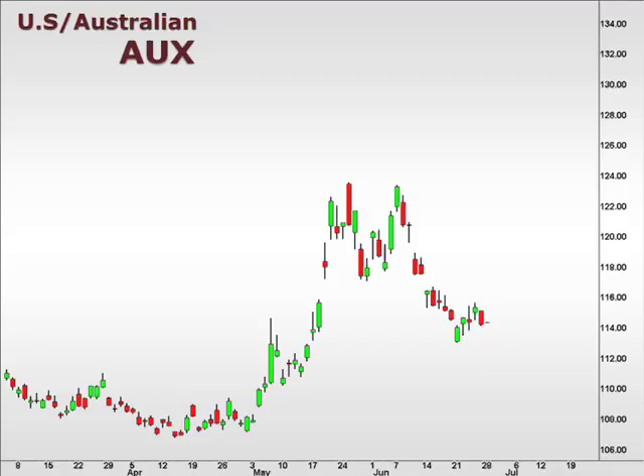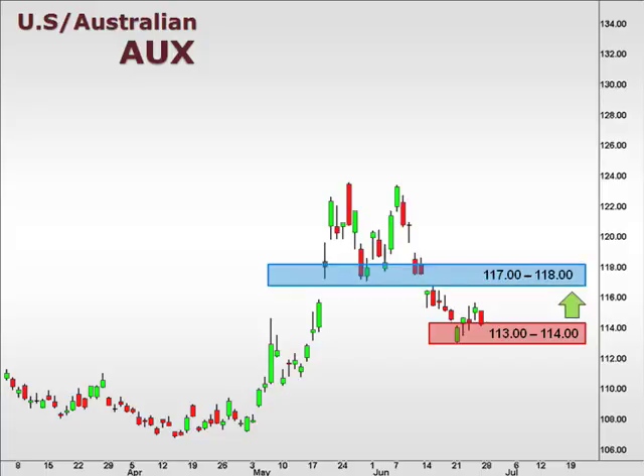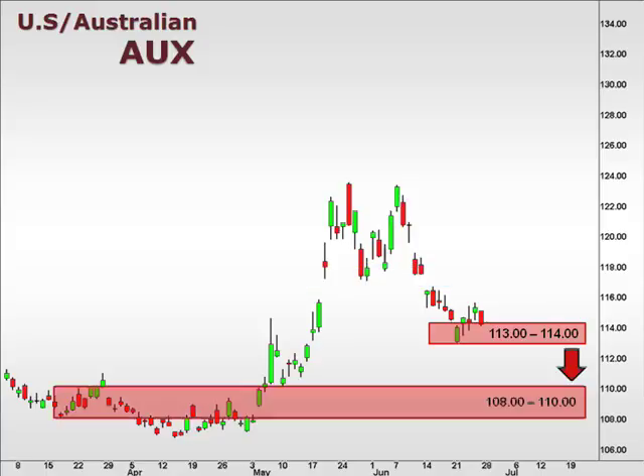The AUX hit our 113–114 support and bounced. A break above 115 should follow through with a test of the 117–118 box. Failure to hold at 113 is likely to test 110.